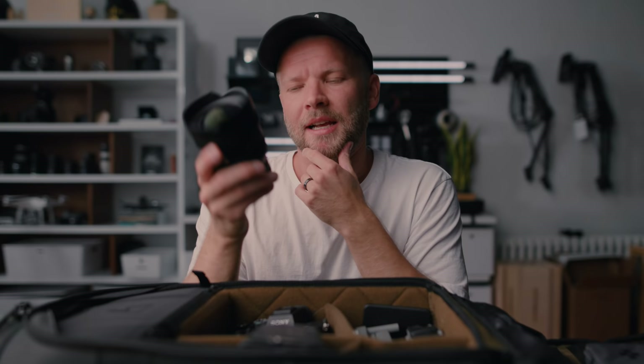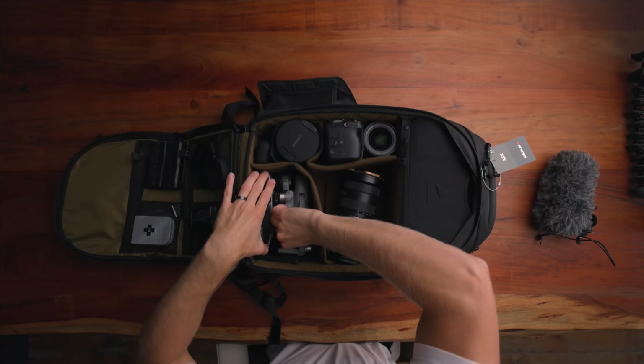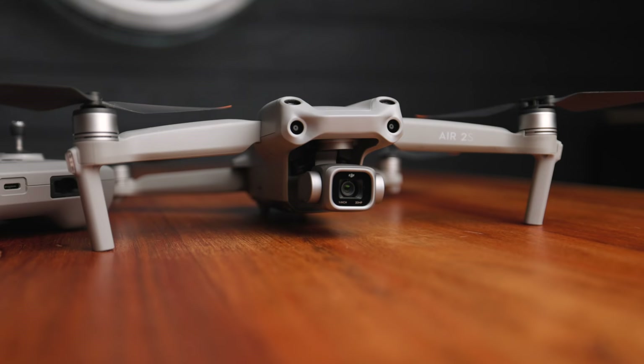I'm going to test back and forth between just using the 14mm as my vlogging lens. It's not necessarily the most cinematic lens, but it does have a really cool look. It's not as versatile, but because it is smaller and lighter it might be the new king of vlogging lenses.